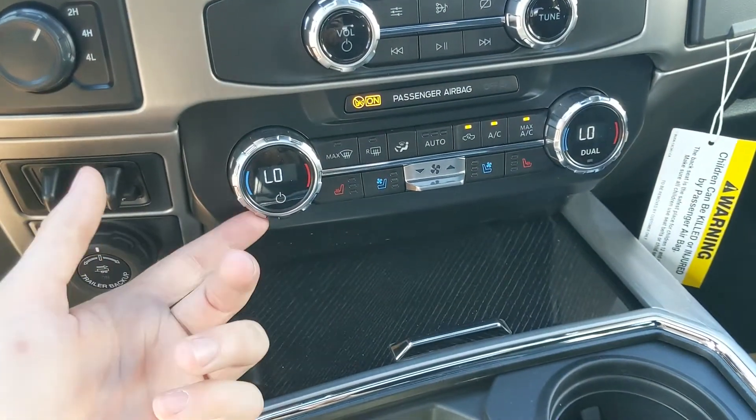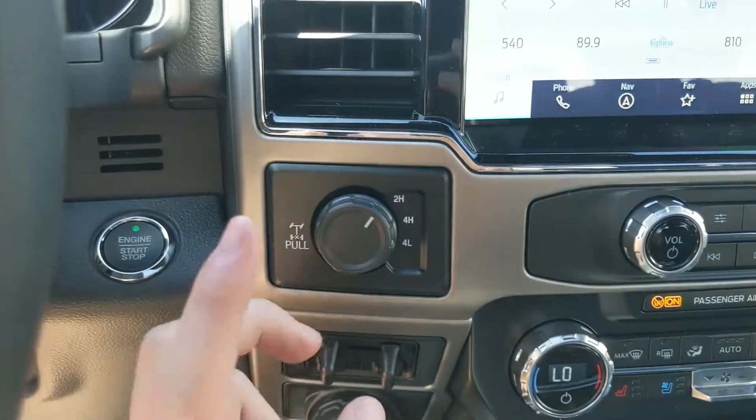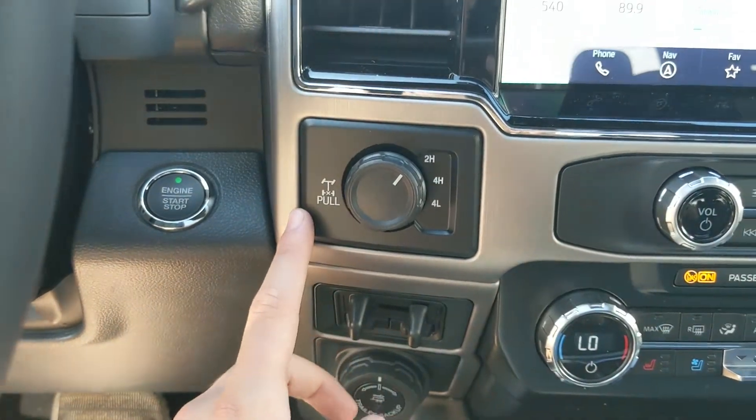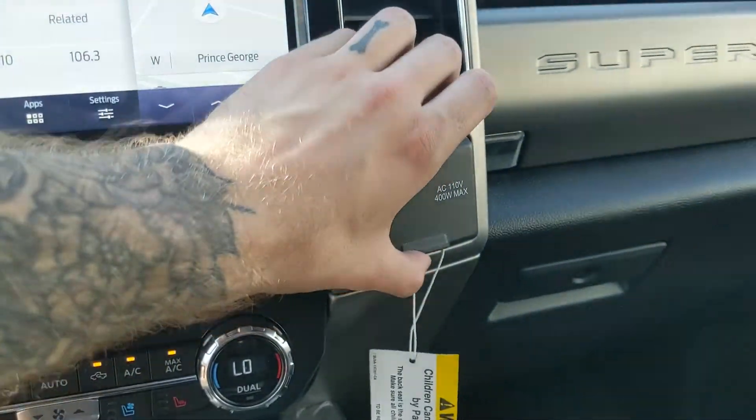Moving down, you have your media controls, then your climate controls with dual-zone front climate, as well as heated and air-conditioned front seats.